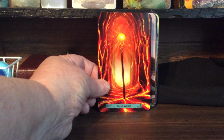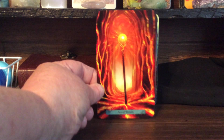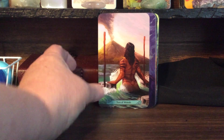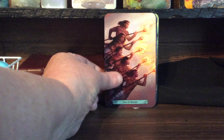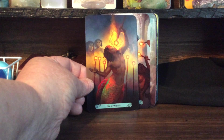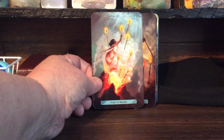Look at that wand — Ace of Wands. I love the coloring and how bright it is. It looks like it's glowing. Love it. Two of Wands — I love the tattoo. Three of Wands. Four of Wands. Five of Wands. Six of Wands. Seven of Wands — I love this card. Eight of Wands.